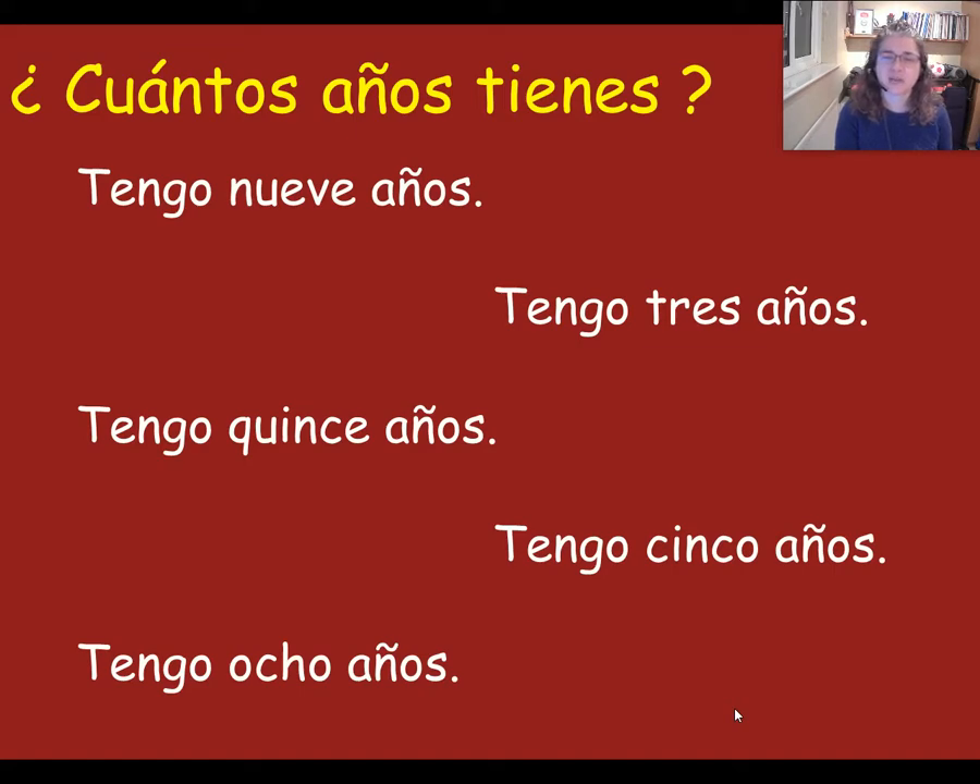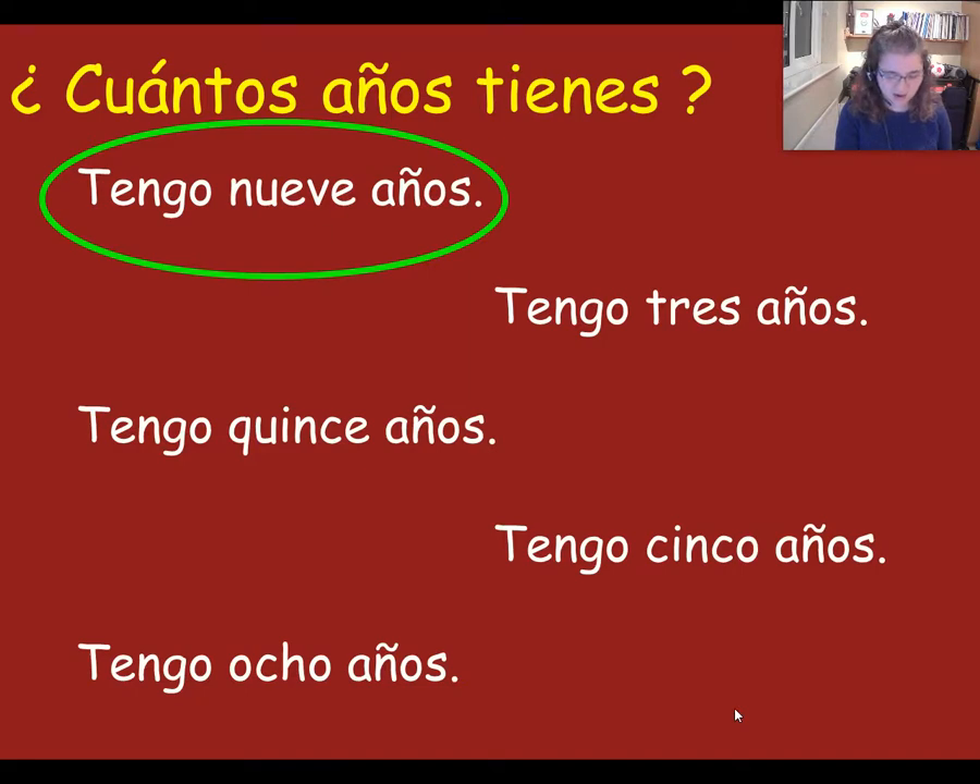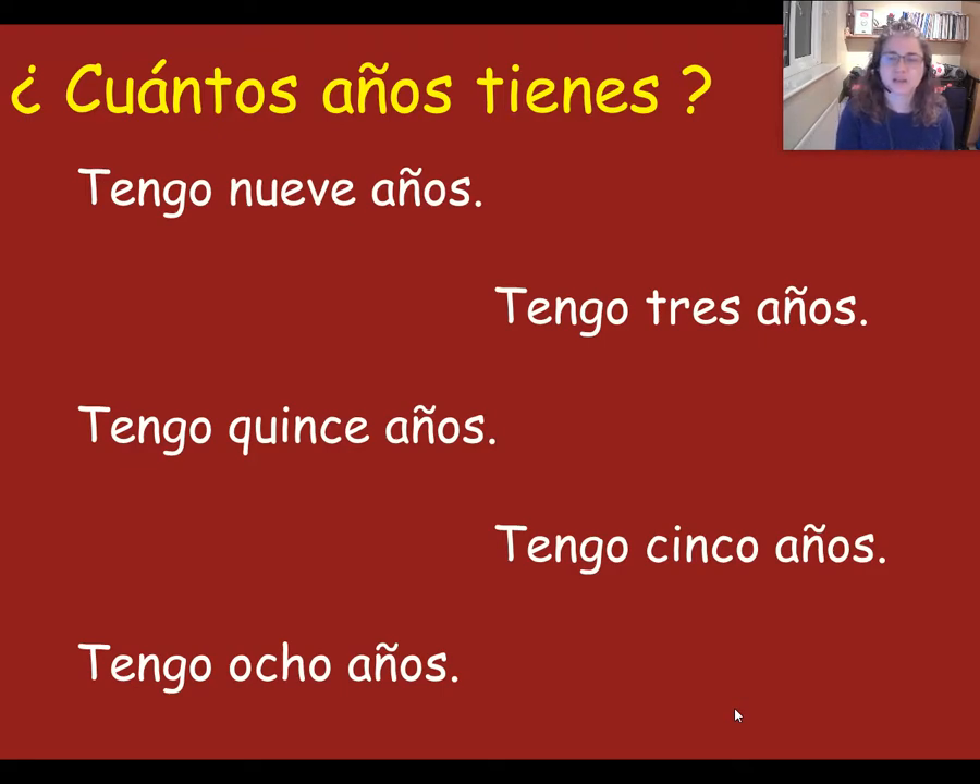Next one: which one says I am three years old? It's this one — very good. Then next one: how do you say I am nine years old? So are you pointing to this one? Tengo nueve años — I am nine years old. Next one: I am five years old. That's right, it's tengo cinco años.